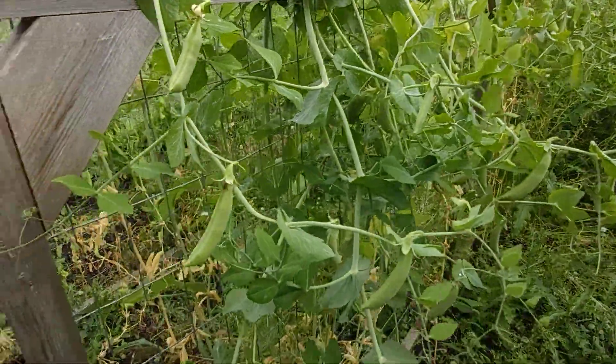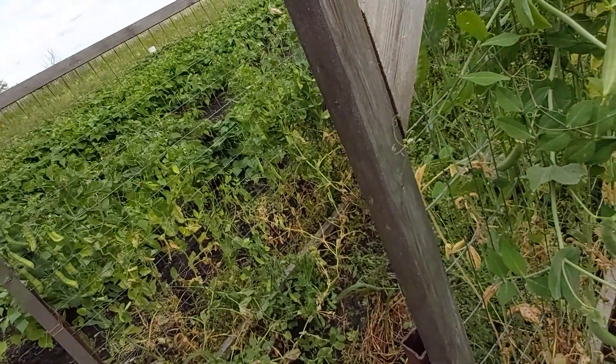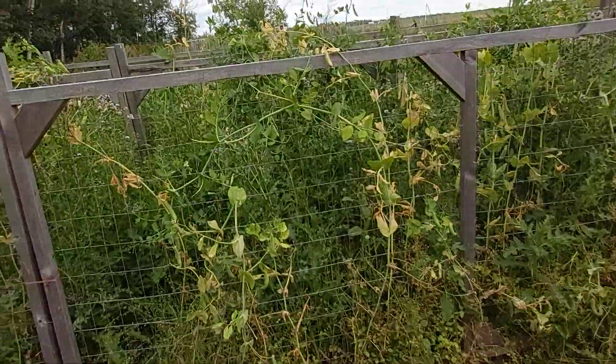My daughter came and picked some for herself — was it good for you, girl? I'm going to go for the beetroot now. I'll be showing you guys when I'm picking the beetroot, so keep watching.